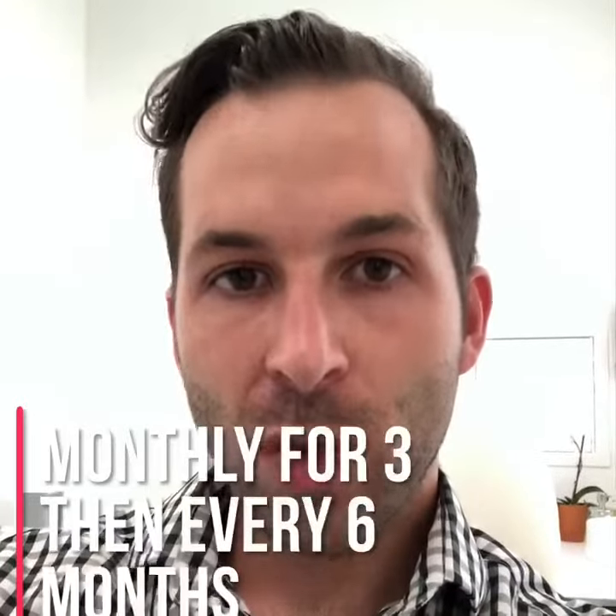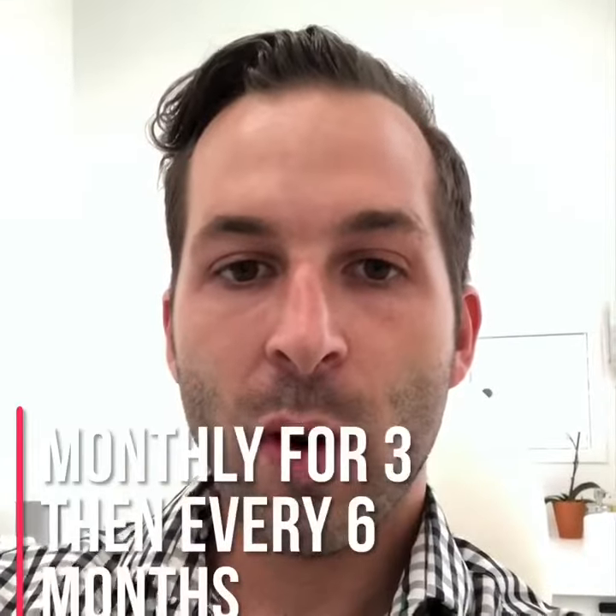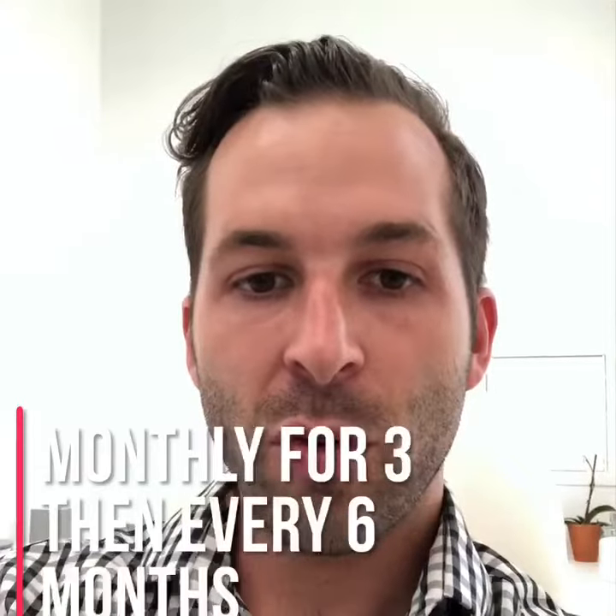Basically the way PRP works for hair restoration is we do it in sets of three, one month apart, and then we repeat it every six months after that as a maintenance program.